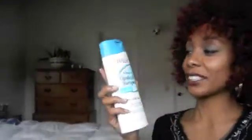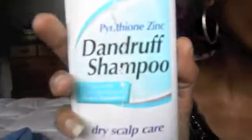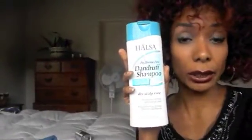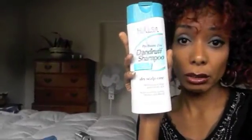Now I'm going to give you a dollar store alternative. Health stuff from the dollar store — pyrithione zinc, dandruff shampoo, dry scalp care — one dollar. This is just as good as the Kérastase. Kérastase is $30, this is $1. You get 13 and a half ounces of this one.